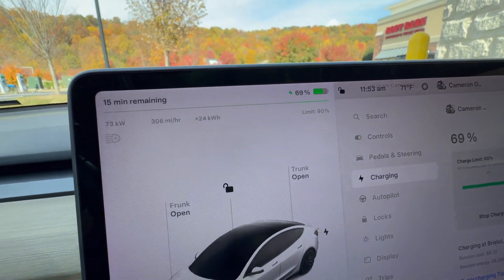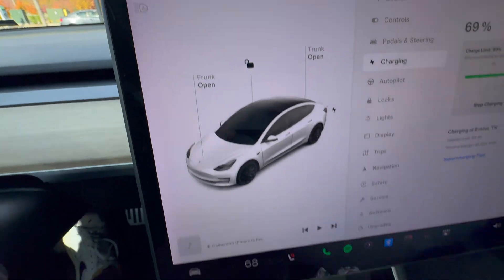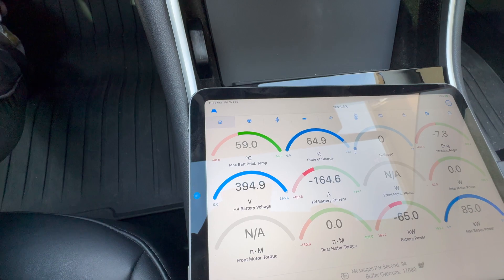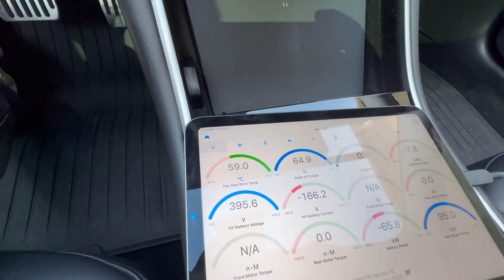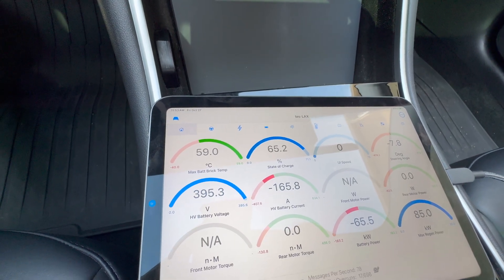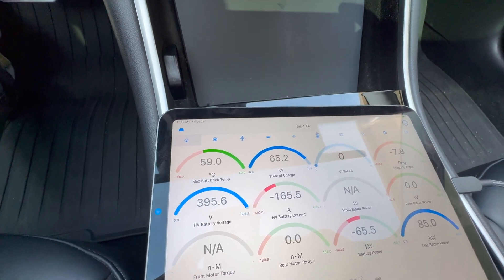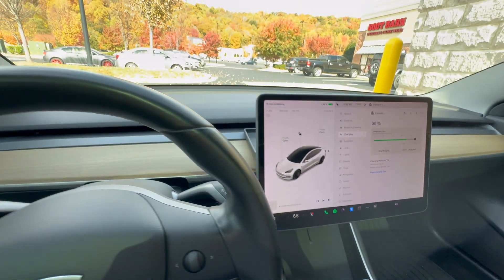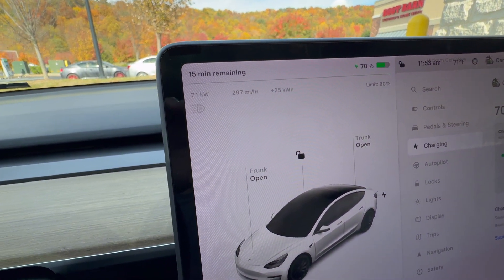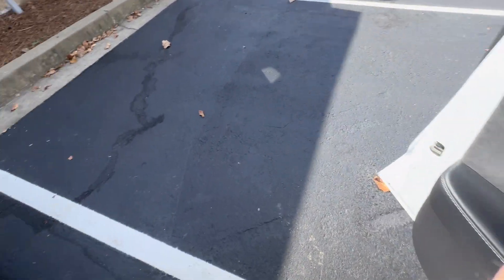We are just finishing up at 15 minutes and we're at 68%. We've ramped down significantly to only 73 kilowatts. I have an OBD reader and our battery is red hot — 59 degrees Celsius. I looked it up and Tesla recommends keeping your battery below 60 degrees Celsius, so the cooling system is working hard and it's also limiting our charge rate.